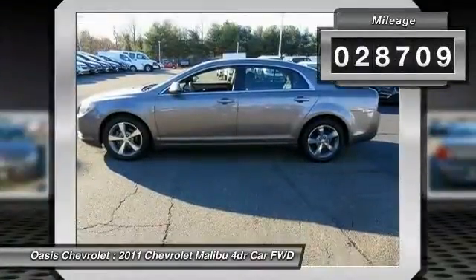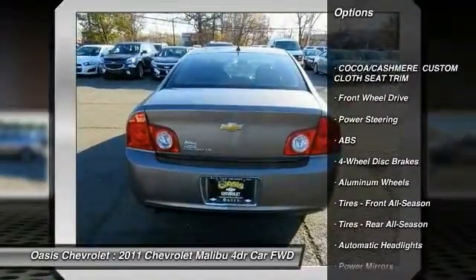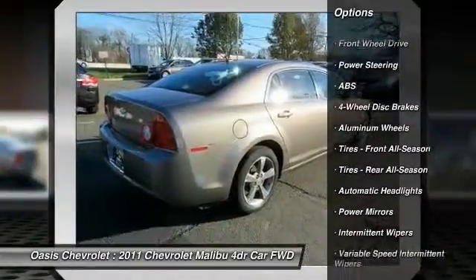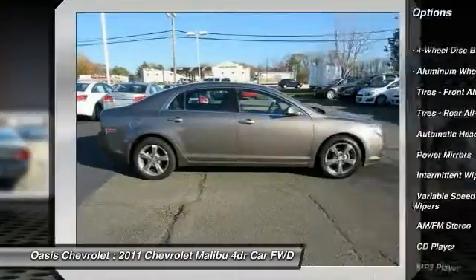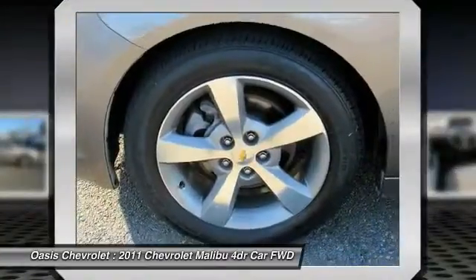Here are some of this vehicle's great options: keyless entry, stability control, steering wheel audio controls, traction control, anti-lock braking system, adjustable steering wheel, power steering, driver airbag, floor mats, aluminum wheels.